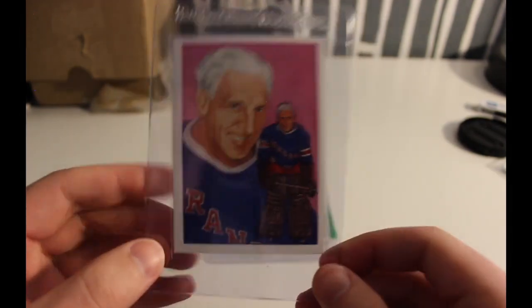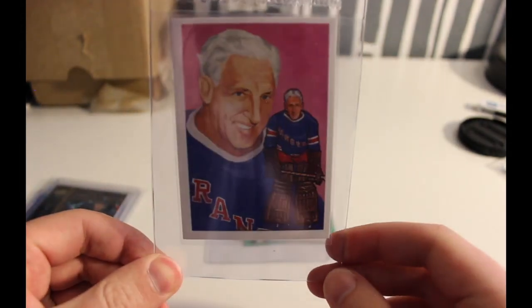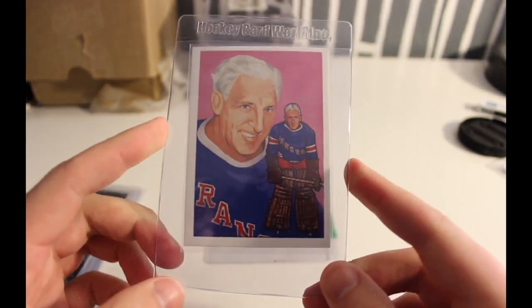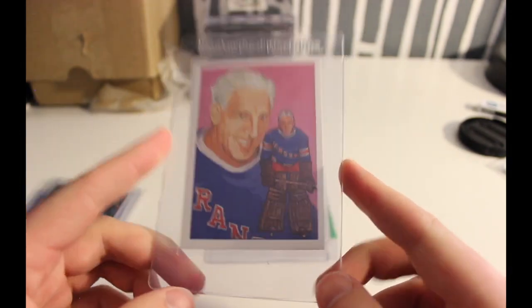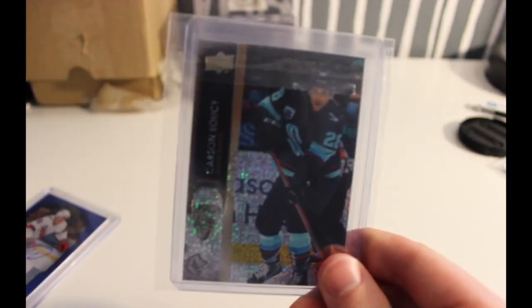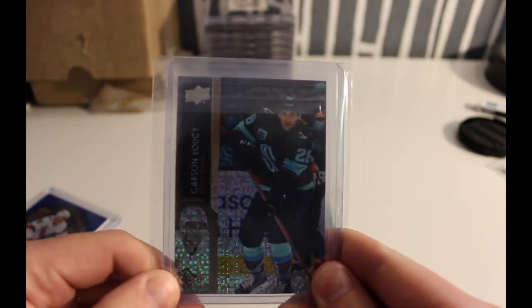There are two other players that played for the Seattle Metropolitans that are in the Hockey Hall of Fame and they are in the same set — I just wasn't able to find those yet, so those are still on my list.